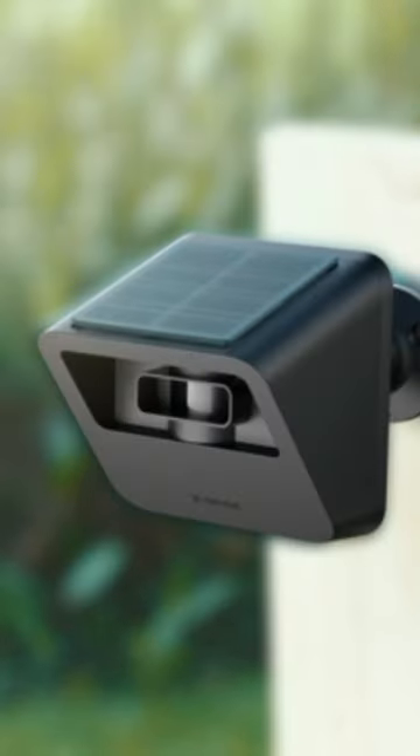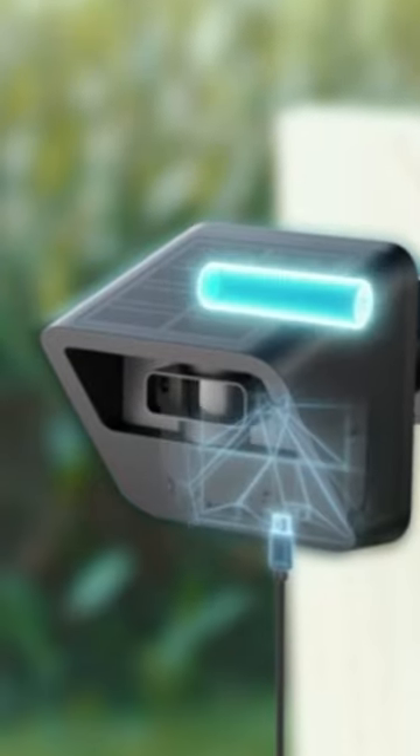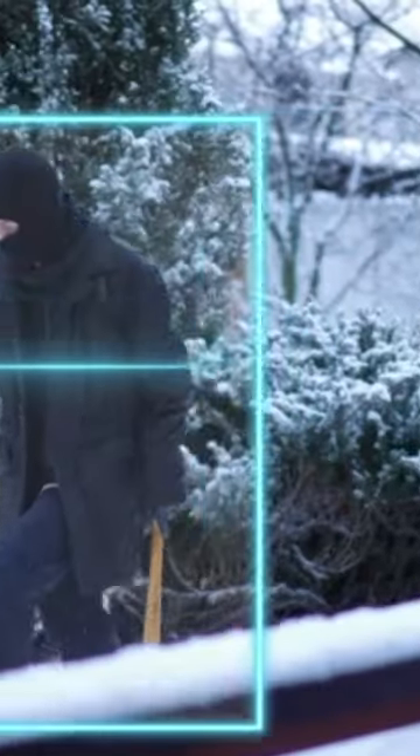A driveway alarm can enhance your home security system by working with sensors to detect motion, heat, or both, alerting you that someone is on your property. Although the name implies it's for driveways only, this system can be placed throughout the home, such as in the front or backyard.